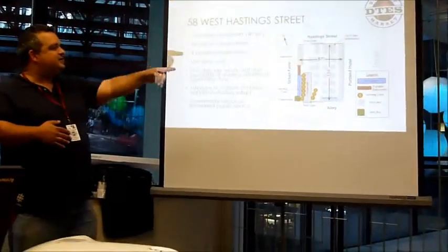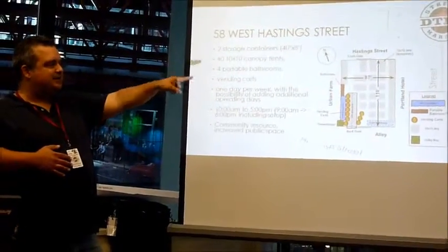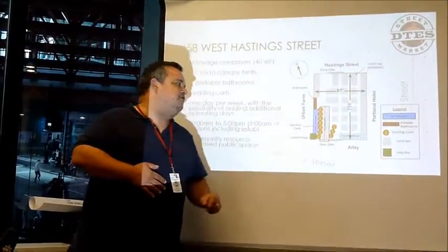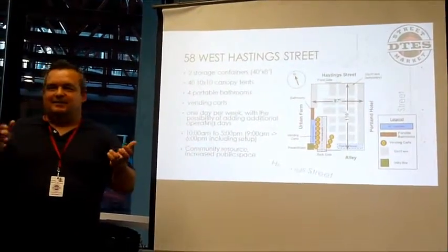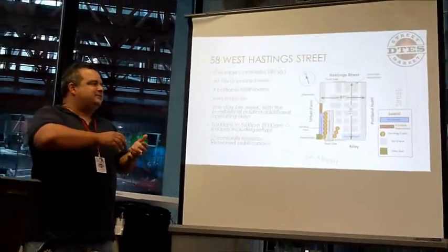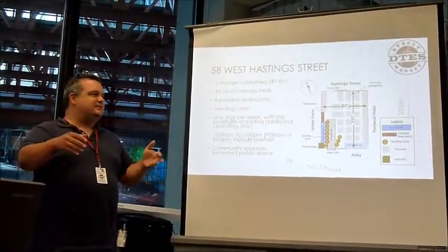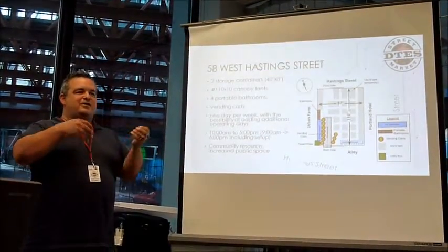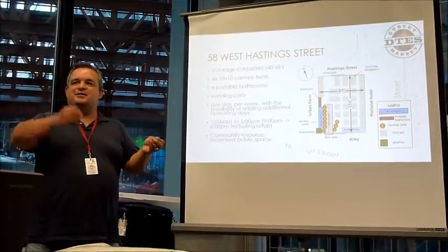This is a map of the lot and how we plan to execute a market within it. Our 10-by-10 canopy tents are shown on the map. We plan to have at least one equipment container there, a front gate at Hastings Street. There were questions about what happens when there are too many people at the market — we have a certain zone that we will control outside our fence, but our goal is to create a low-barrier-enough environment that maybe they can't vend that day, but they'll come back and vend the next day.